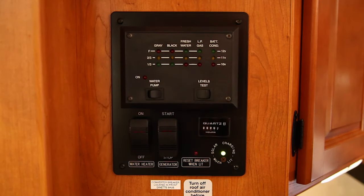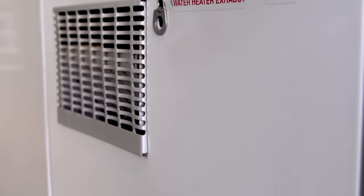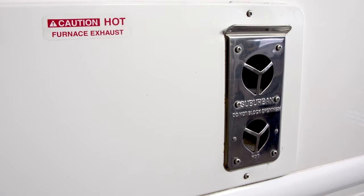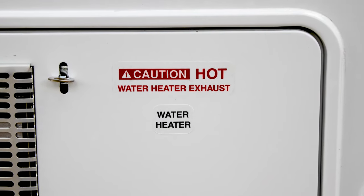There is also an electronic propane gauge inside the RV for your convenience. The exhaust vents on the outside of the vehicle for the water heater and the furnace get very hot when in operation. There is no reason for you to touch these, so please don't.